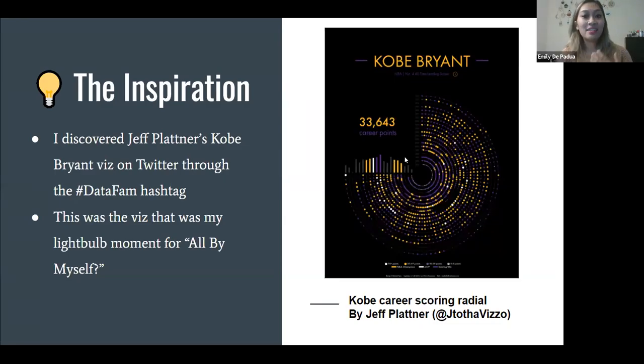Jeff Plattner's viz has that radial chart — I was immediately drawn to it because you can visually see the trends. There was this awesome recap of individual rows, and you could color-code each of the individual days by year to give more context. It was my light-bulb moment. I think sometimes when you're working on personal projects or something new, having that inspiration is such great guidance. So I had my inspiration and I had my data — what was next?